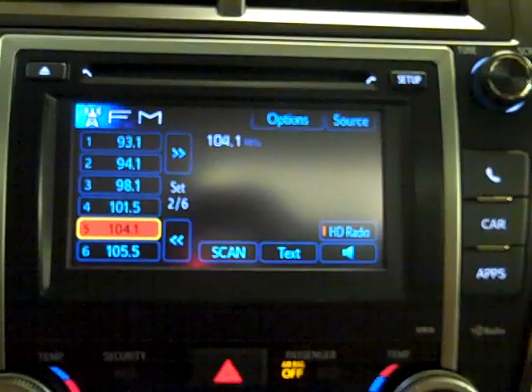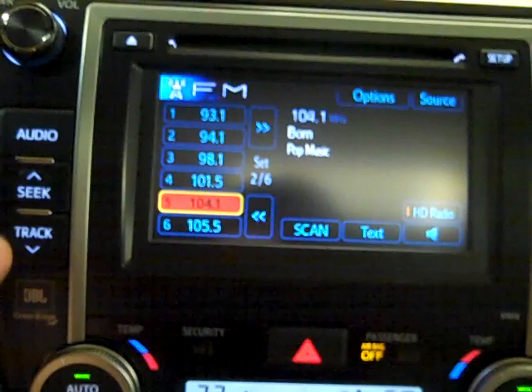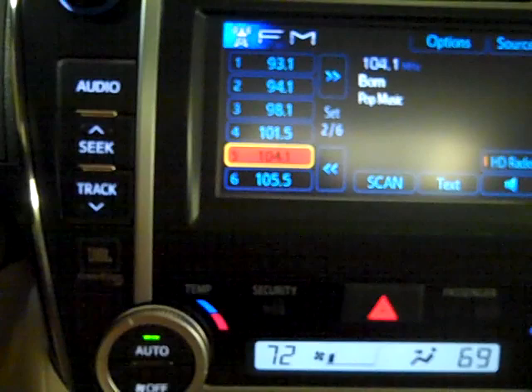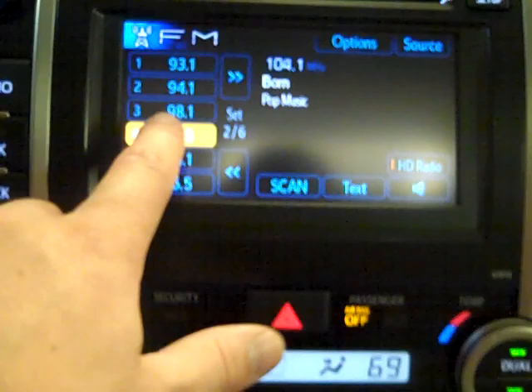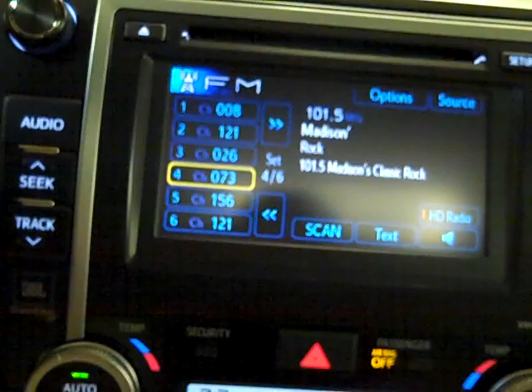The audio controls are much simpler — there's just a great big audio button instead of the seven buttons that used to exist on the left side. Below it is the new JBL high-end stereo with 10 speakers and Green Edge technology for a bit less energy use. The stereo sounds great — a nice change from the last model year. The whole system is touchscreen, but I can do all that business from the steering wheel as well, toggling through presets before committing with the center button.